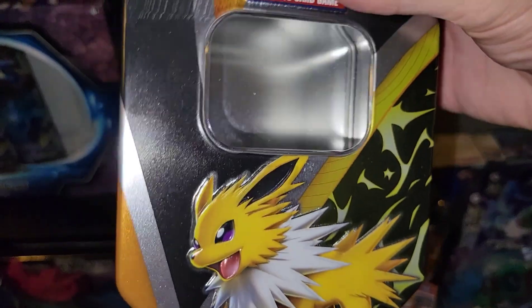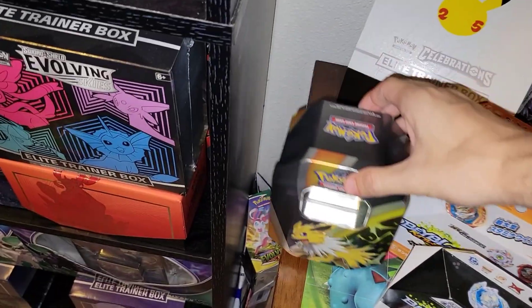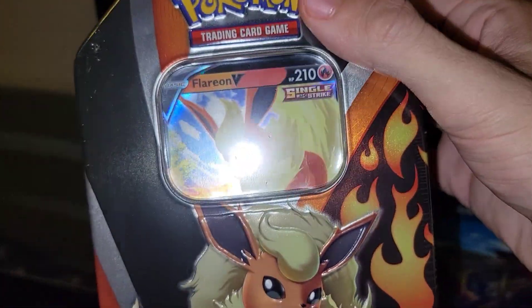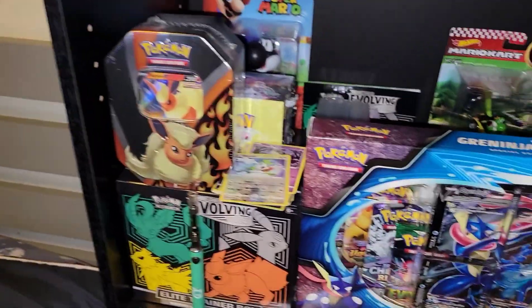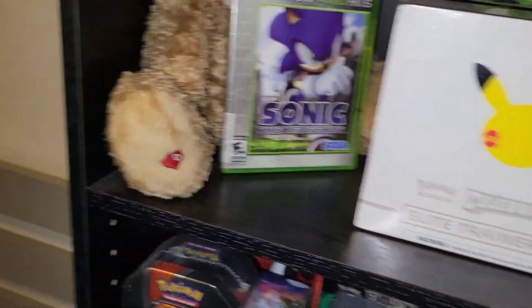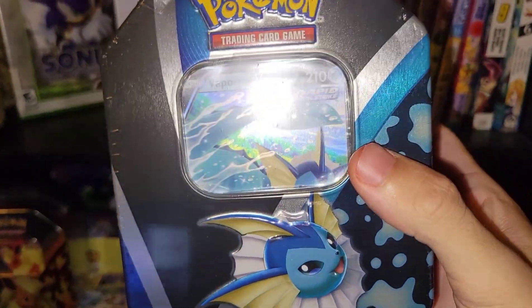I opened up this tin already — the Jolteon tin — we didn't get much from it. Those are the Evolution tins and I got the Flareon one which is right here, pretty good pickup. Then I got the other one too — the Vaporeon tin right here, you already know what's popping.